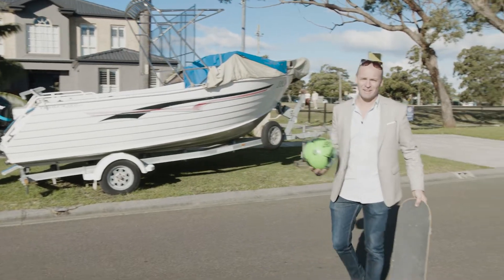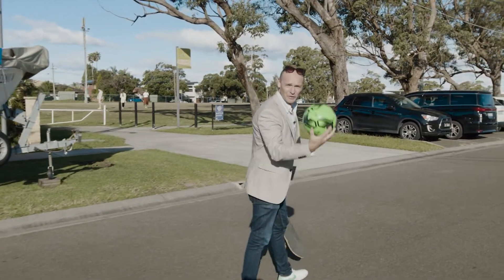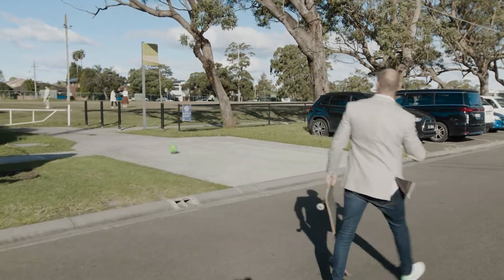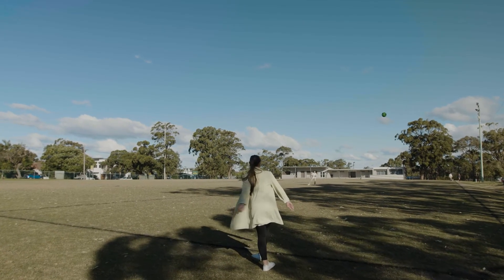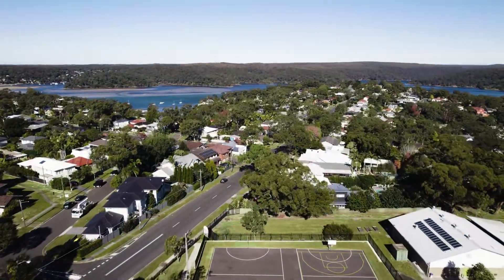And the best part about living in a beautiful quiet street like this — there's no cars. You've got to park across the road and you can pick up the kids from school. We'll be right back.